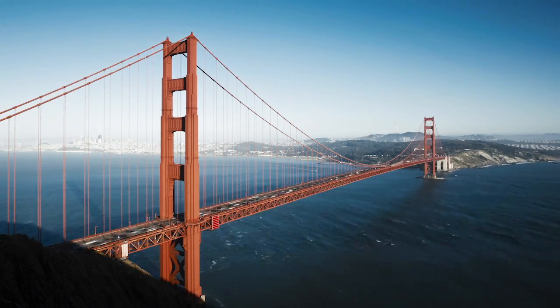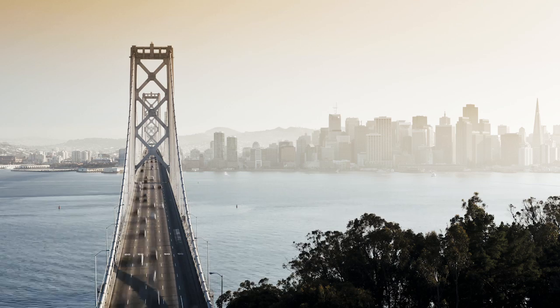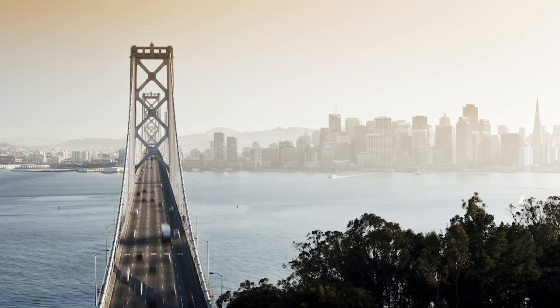Suspension bridges are able to span very long distances. While they may look like delicate structures, they're actually able to hold tremendous amounts of weight.